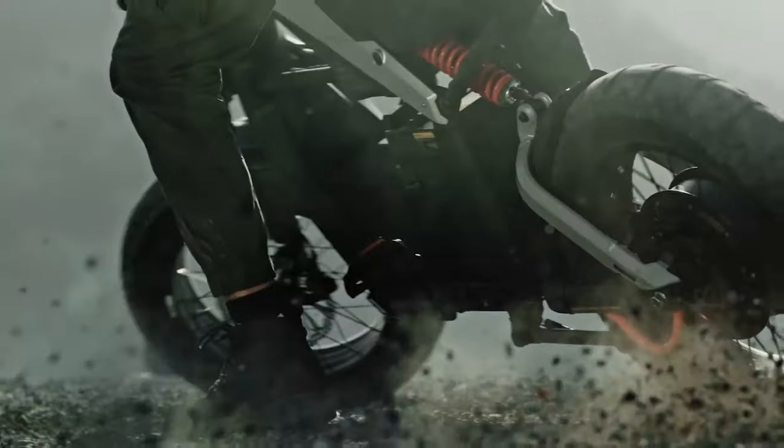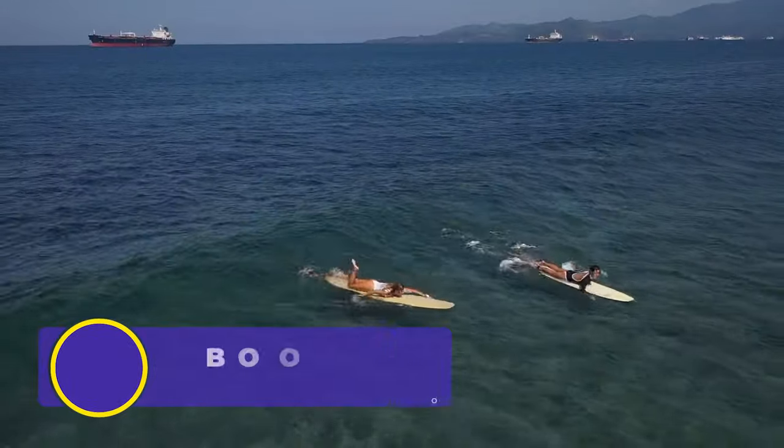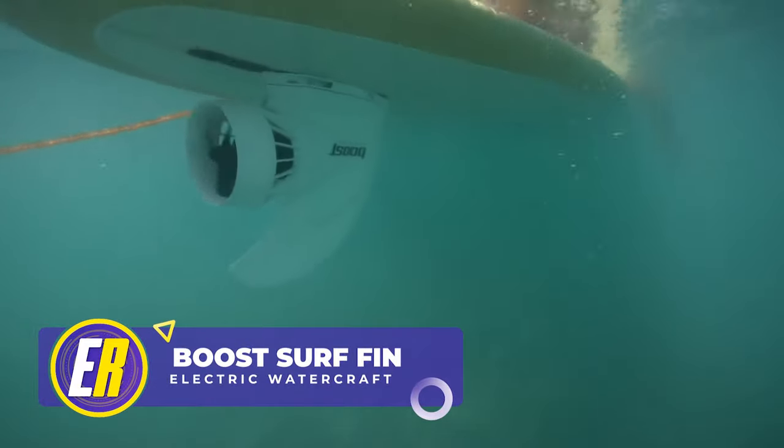We'll even show you an off-road-worthy electric motorcycle as well as a rideable built for the sky. But first, surfing is hard — but it doesn't have to be with the Boost Surf electric surf fin.